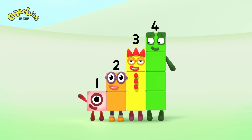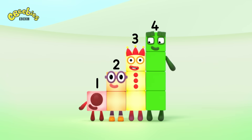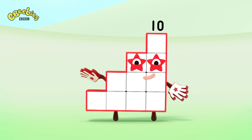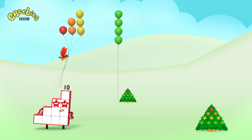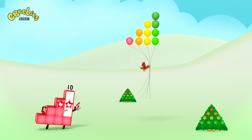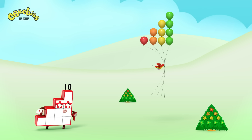1 plus 2! Plus 3! Plus 4! Equals 10! You naughty bird! You bring those 1, 2, 3, 4, 5, 6, 7, 8, 9, 10 — 10 balloons back!